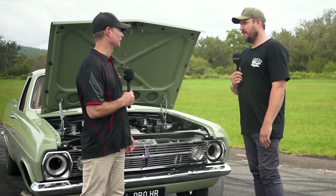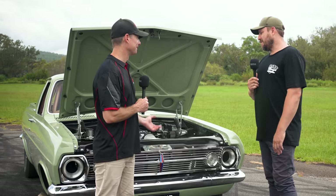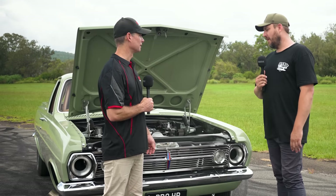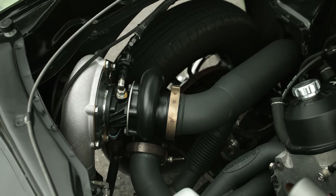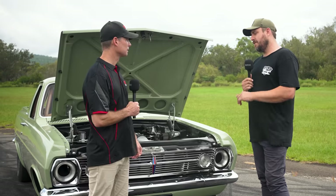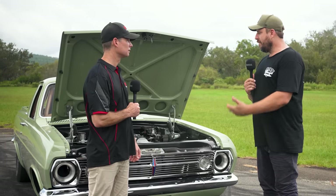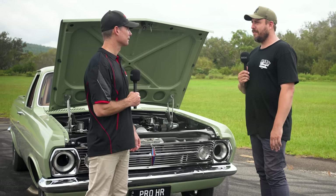We're running 1650 Bosch injectors - sort of the cheaper ones. If we want to go up, we've got to spend some serious money. We just put the turbos and the intake on it. They're 6466 Precisions. It did have 5252s on it before, making 950, and we couldn't put that down. So we just made it faster.